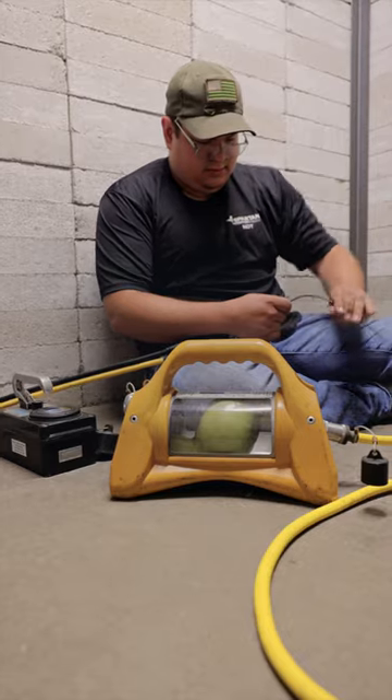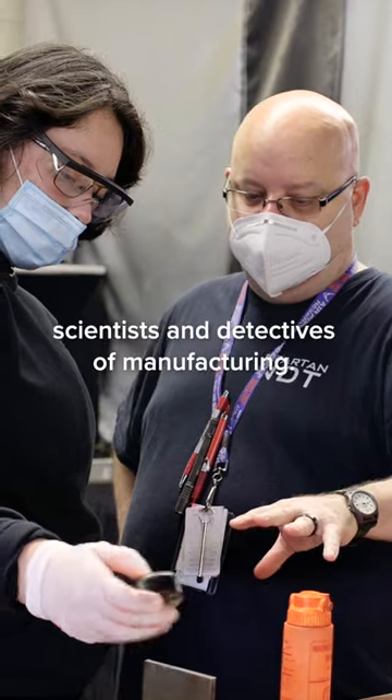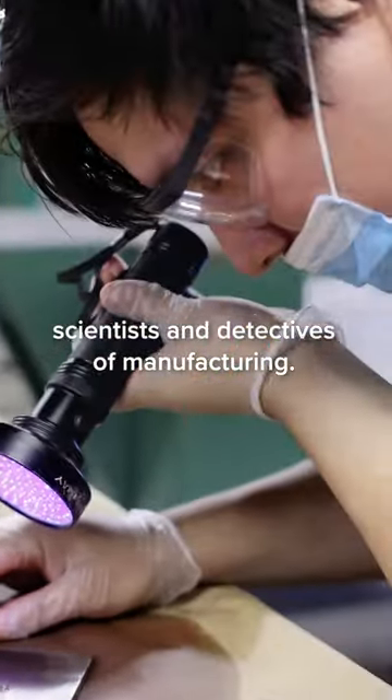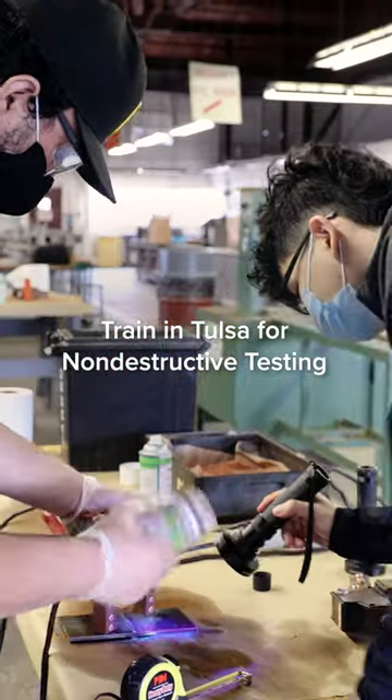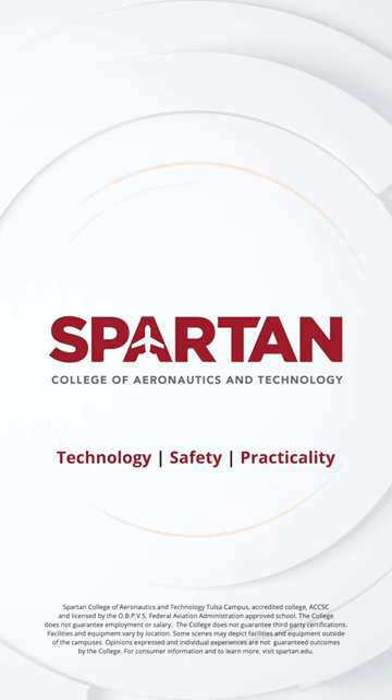Non-destructive testers and quality control technicians are the scientists and detectives of the manufacturing world. At Spartan, we teach non-destructive testing at our Tulsa campus. Check it out at spartan.edu.